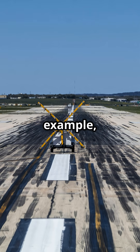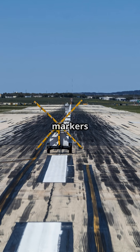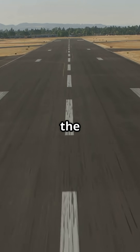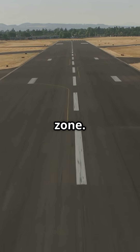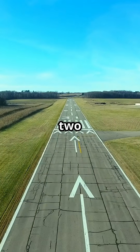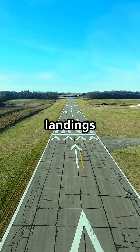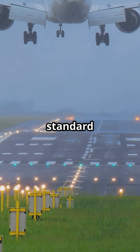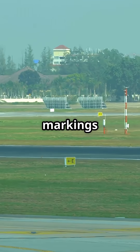The United States, for example, often adds extra aiming point markers beyond the standard set you'd see in Europe. Those aiming points are the thick rectangular blocks painted just before the touchdown zone. In the United States, long runways may have two sets, helping pilots judge landings more precisely. In Europe, you'll usually only see the standard pair.